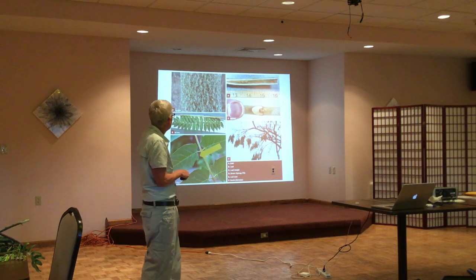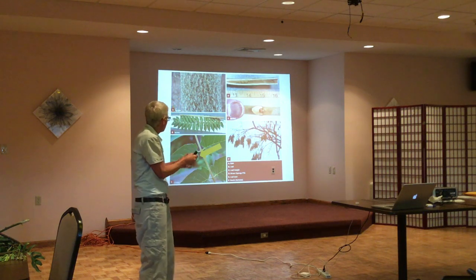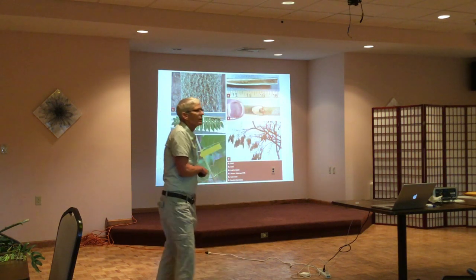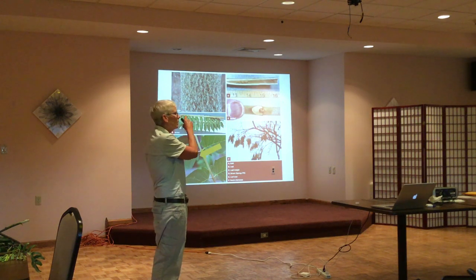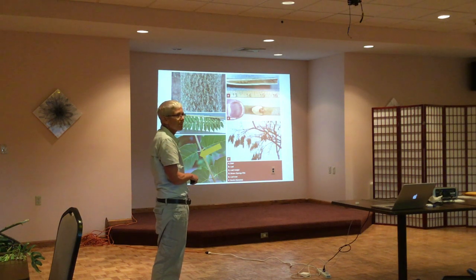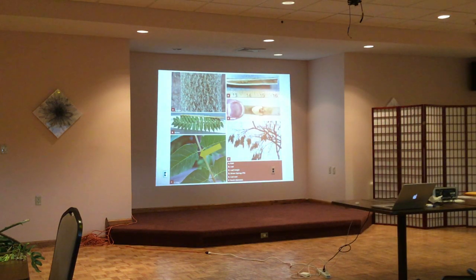The tree of heaven also has what some people describe as a rancid peanut butter smell. It has a little heart-shaped leaf scar on the stem. In winter you can also identify the trees through the cantaloupe bark pattern or the dead seed pods, which are still visible on the tree.